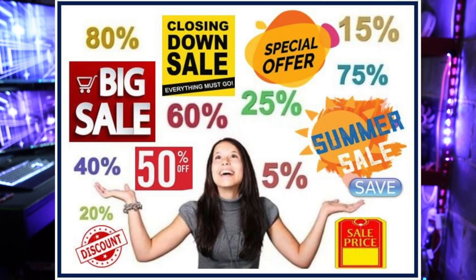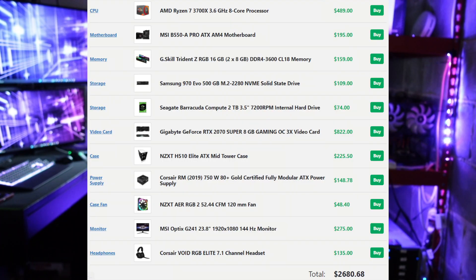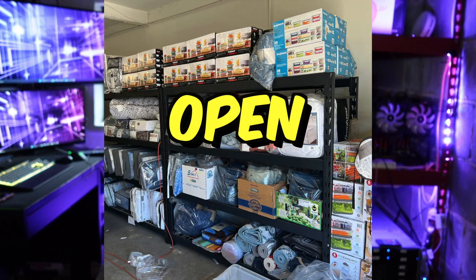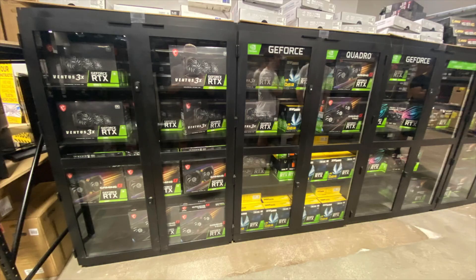Before you begin building a new computer, research and look at parts — look at different companies and vendors, who's selling it, who has it on sale — and then try to price it out before purchasing. Also factor in the taxes that are going to be on there, or even shipping. Some places do offer free shipping when you spend a certain amount.